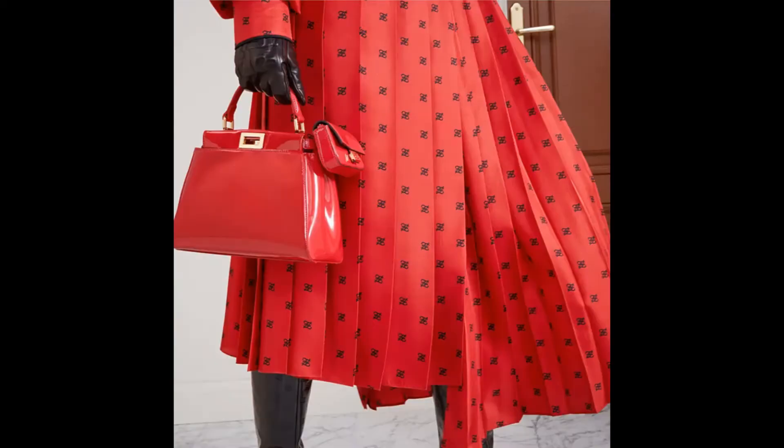In general I think Fendi's Peekaboo bags are fun, exciting, and vibrant, but they are very specific. Whether it's the medium, the tote, or the Iconic Mini, it depends on why you have them. I'm a massive fan of the Peekaboo — it's such a unique handbag. The creative director Silvia Venturini Fendi has played a massive role, and of course Karl Lagerfeld played a huge role in Fendi as well before he passed on.